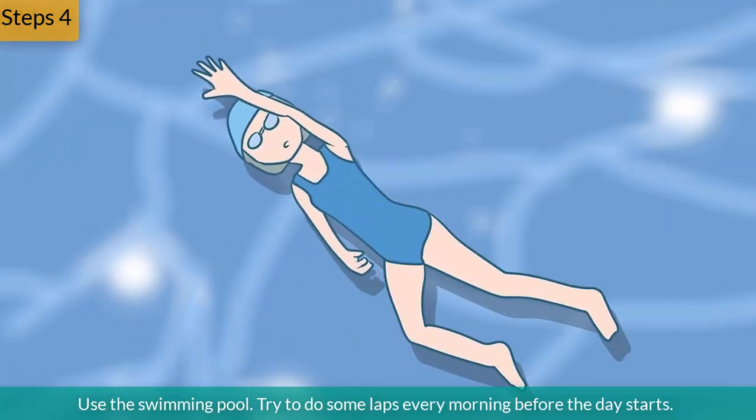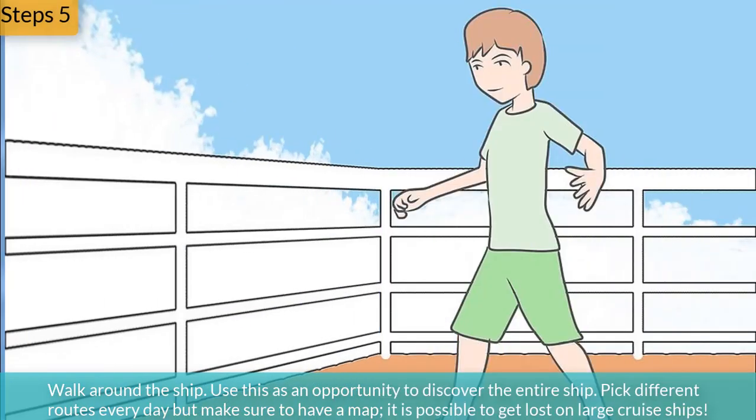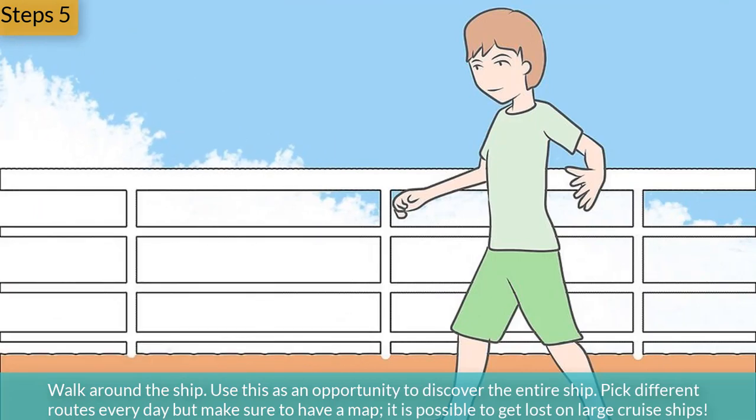Step 4: Use the swimming pool. Try to do some laps every morning before the day starts. Step 5: Walk around the ship. Use this as an opportunity to discover the entire ship. Pick different routes every day, but make sure to have a map.